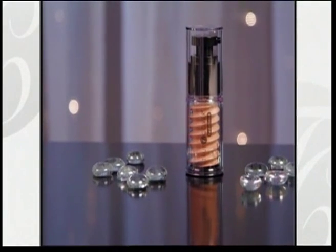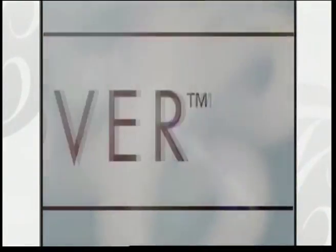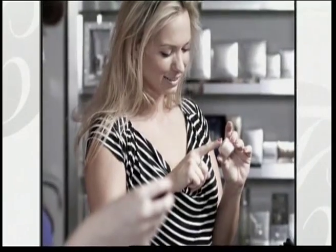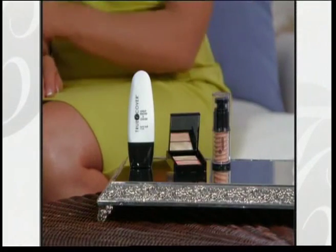Stay tuned to see what makes True Cover Redefined so unique and incredible, and see how you can get True Cover free. I'm Teresa San Nicolas. As a Hollywood model and actress, my skin has to look perfect every time I step in front of the camera. We all have some skin imperfection we want to cover, and using this innovative system will help you to do it easily and flawlessly.